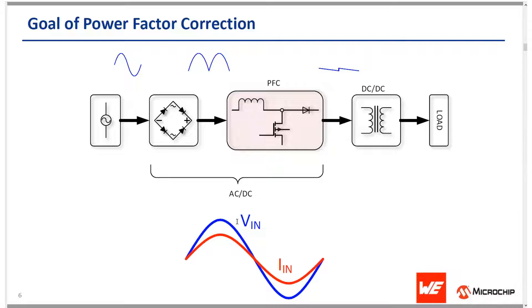A load with poor power factor correction will draw more current than a load with high power factor correction for the same amount of useful power transferred, which is not good from an electrical grid standpoint — it results in poor efficiency and wasted energy. Adding PFC helps to reduce mains pollution, reduces power wastage, and keeps the current and voltage waveforms in phase.